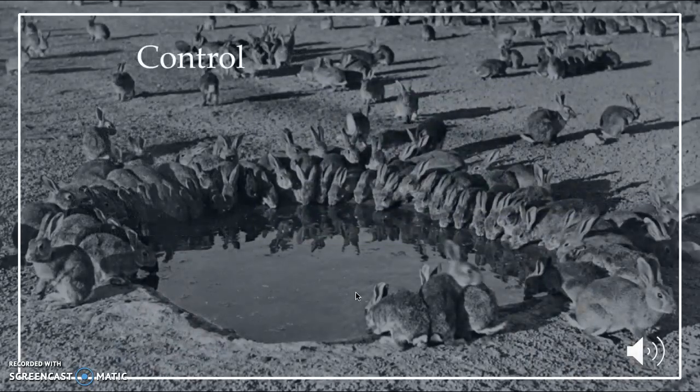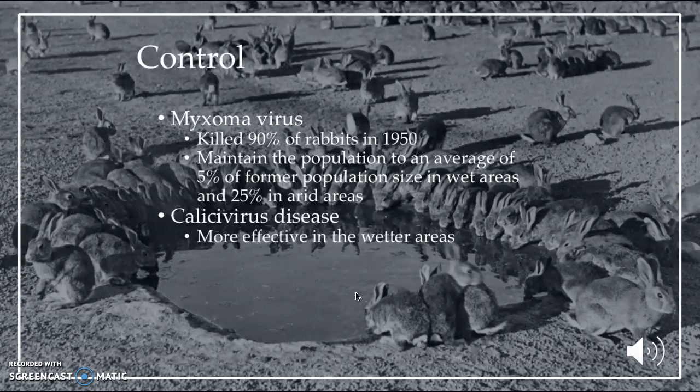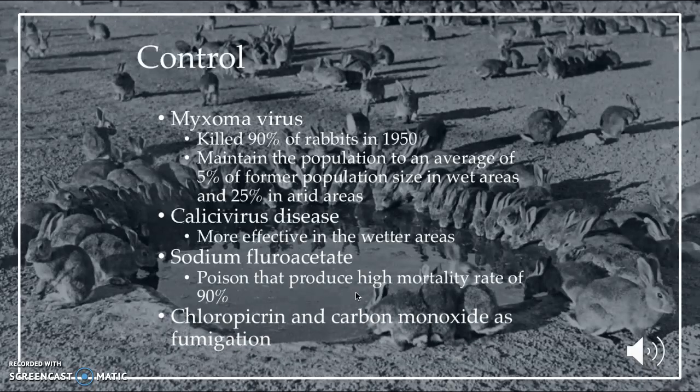There are many controls Australians use to manage the population of these rabbits. For biological control, they use the myxoma virus, which killed 90% of the rabbits in the 1950s. But since the rabbits became accustomed to the virus, it now maintains the population at about 5% of its former size in wet areas and 25% in dry areas. Secondly, they use sodium fluoroacetate, a poison that produces high mortality rates of nearly 90%. Chloropicrin, chloroquine, and carbon monoxide are also used as fumigants to kill rabbits in their burrows.